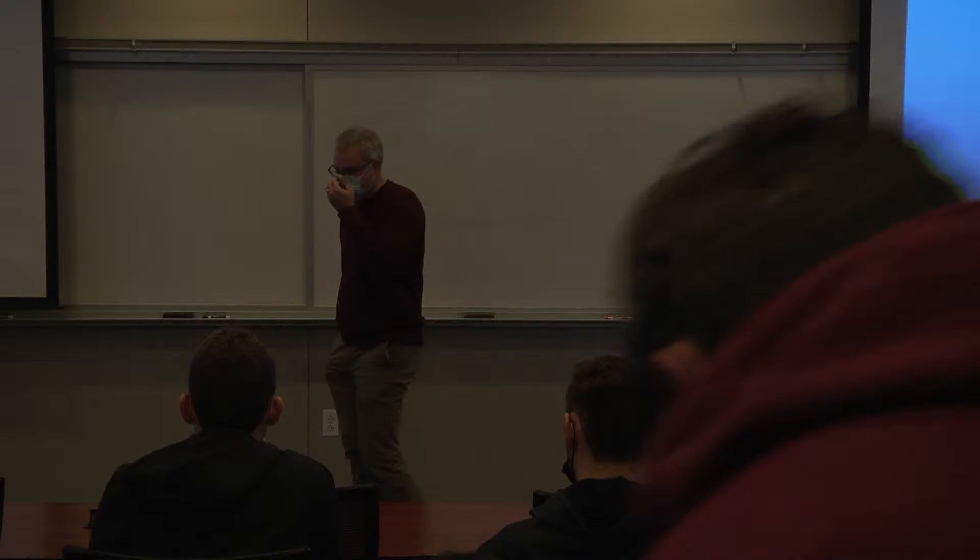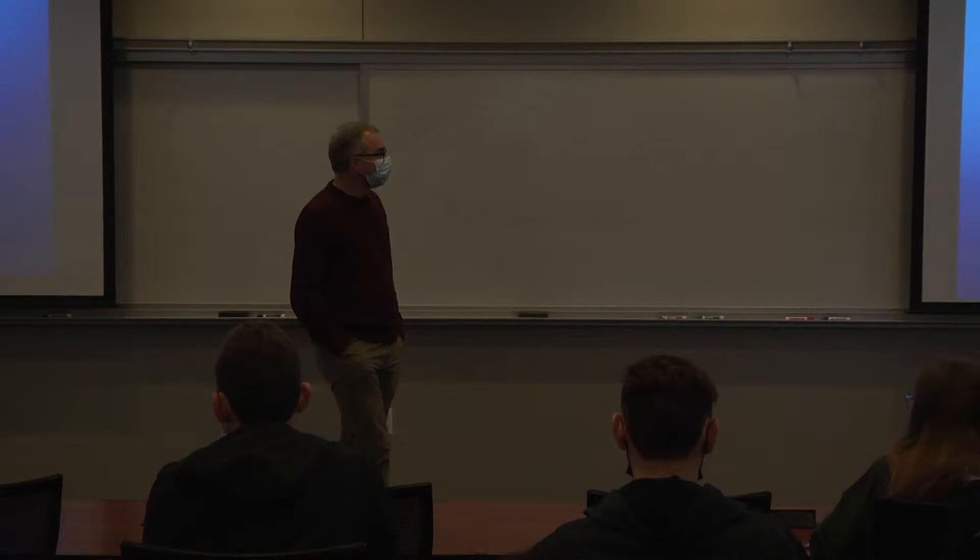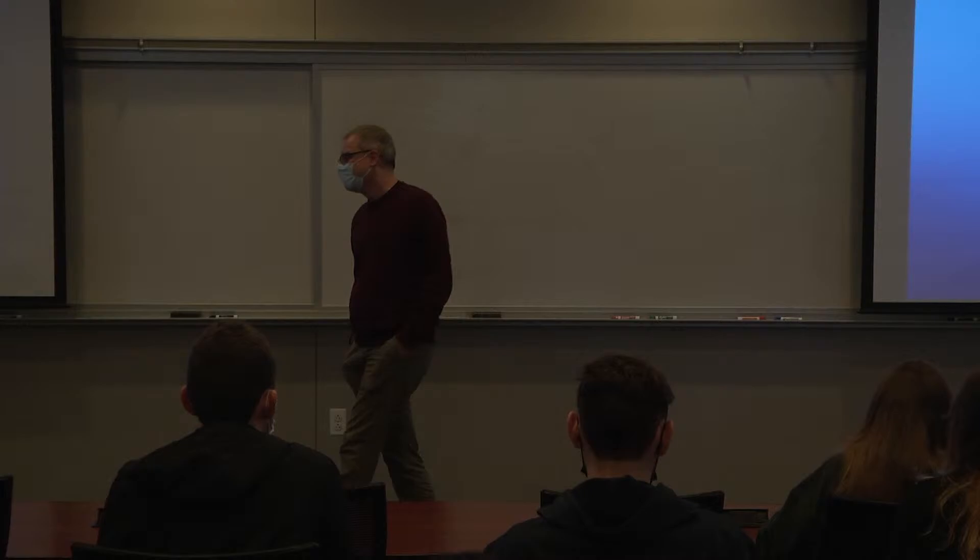Welcome, everybody. Thanks for coming out for the Wiesenthal lecture today. We have our very own Dr. Hooper, who will be pulling up a little bit about his work at Fermilab.